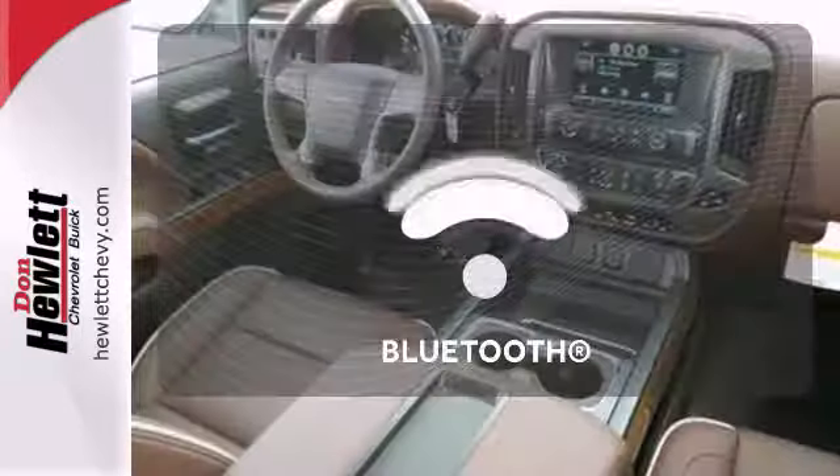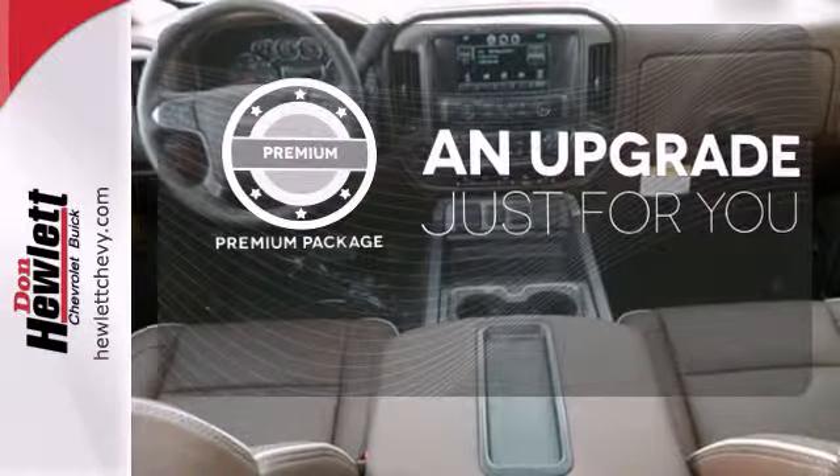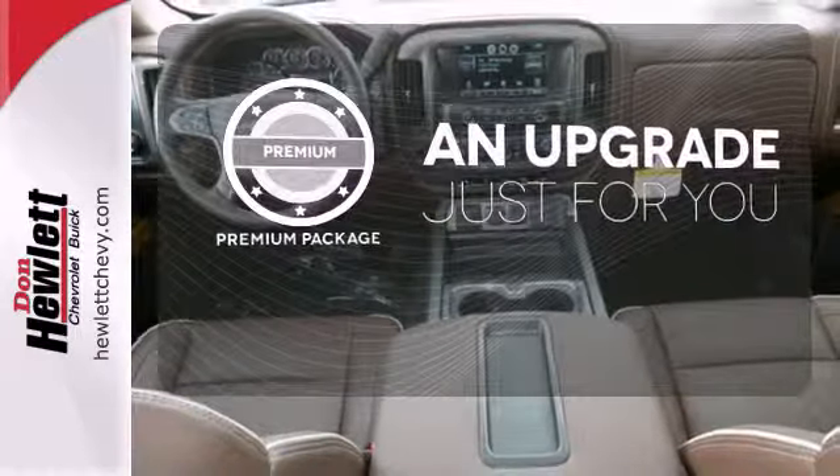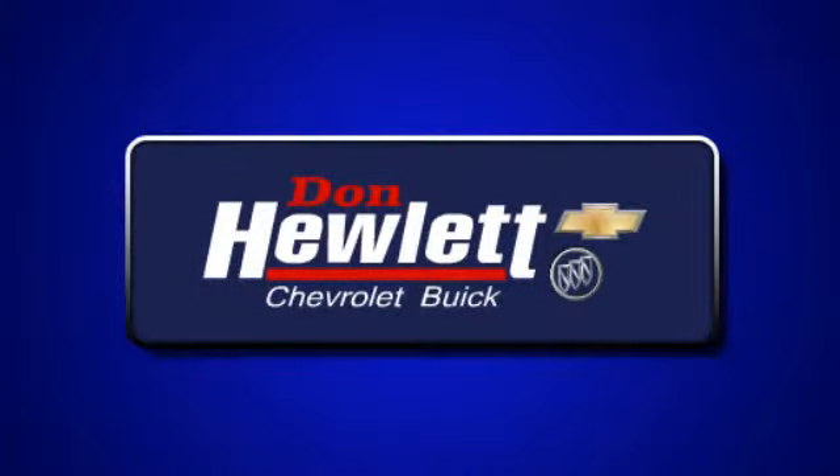Step inside to enjoy climate control, saddle brown leather, Bose premium sound, and heated and cooled seats. You don't have to put your life on hold when you have Bluetooth. The premium package takes a great thing and makes it even better.